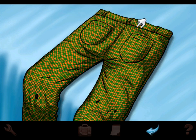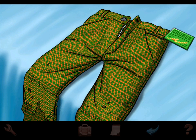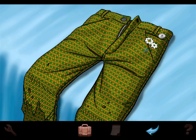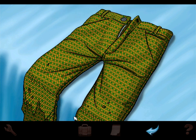I turned the pants over again. I searched the pocket gingerly and found a pass card — it read 'Thomas Merlin, Gruber Electronics Corporation.' Oh, he's got his own business — la-dee-da! I wondered if the guy was colorblind. There was nothing else in the secret pocket. No comment on the mud. All right, I think that's pretty much it.